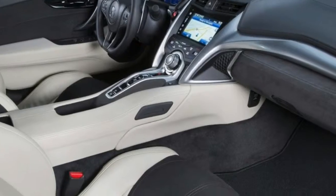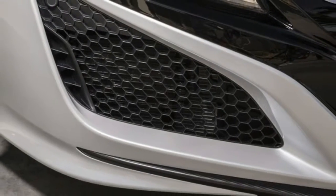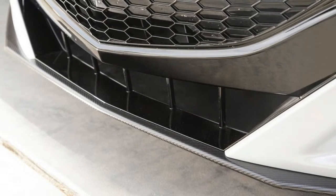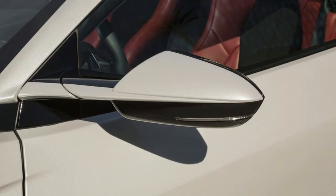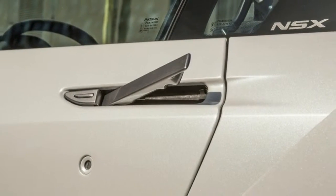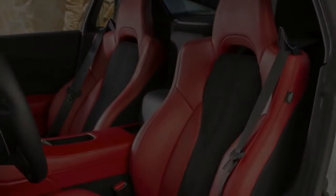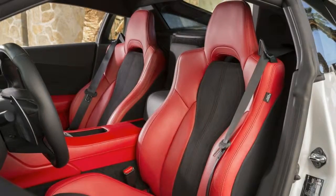A carbon fiber trim exterior sport package costs $9,000 and includes carbon fiber pieces for the front spoiler, side sills, and rear spoiler, as well as a dark chrome exhaust finisher. A carbon fiber roof panel will set you back $6,000, and a carbon fiber interior sport package costs $2,900, with carbon fiber steering wheel spokes and upper rim, carbon fiber instrument panel hood, and brushed aluminum pedals and footrest.